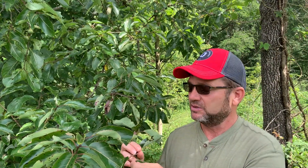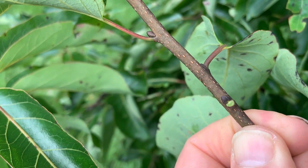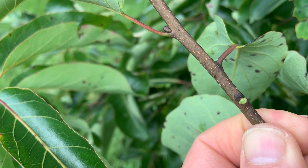What distinguishes persimmon from black gum really is the twig and the bud characteristics. The petiole, or this little stalk on the leaf, is typically purple in the late summer like it is now, and the buds and twigs are very dark in color. Black gum buds are green with multi colors. Persimmon buds actually only have two bud scales and they're really dark, almost black in color, so that's a great ID characteristic.